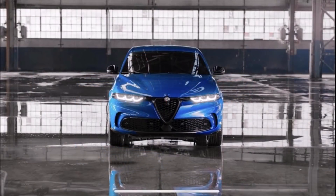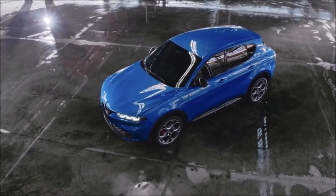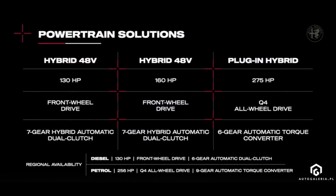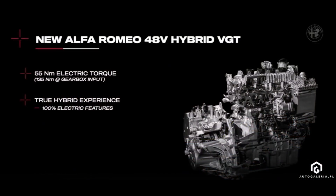The biggest news regarding the Alfa Romeo Tenale is that the model gets made-to-measure engines — new drive units developed especially for this model. They're not made from scratch but derive from engines already used in models such as the Jeep Compass and Renegade, optimized with Alfa Romeo in mind. There's a choice between two soft hybrids offering 130 and 160 horsepower, powered by a supercharged 1.5-liter engine coupled to a small electric unit and a 48-volt installation.